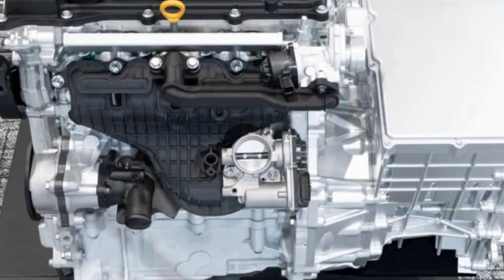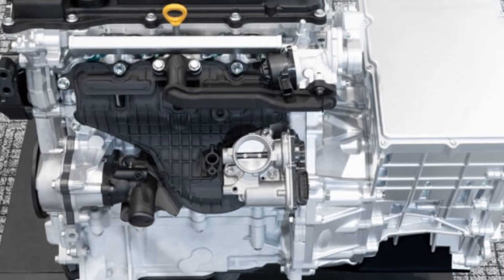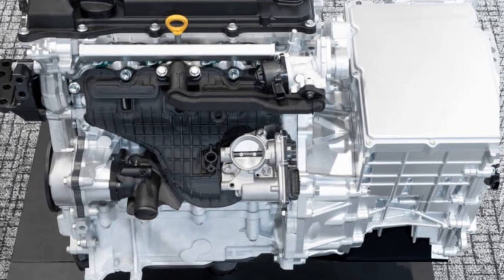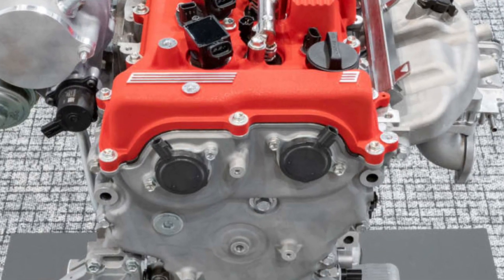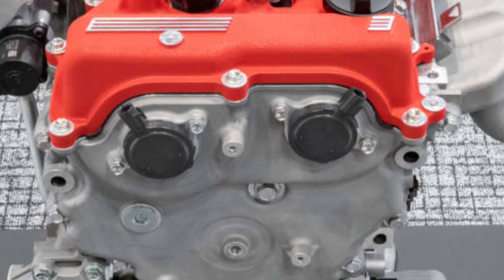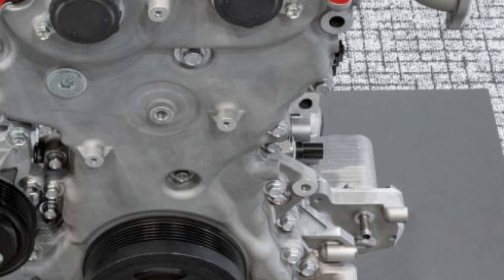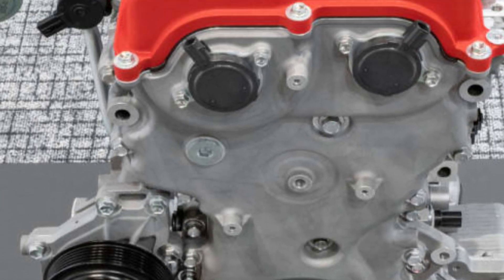While competitors like Mercedes phase out high-output four-cylinders, Toyota's G20E could fill the gap, offering V8-like power in a compact package. Posts on X highlight excitement around the G20E's 600-plus horsepower potential, signaling strong enthusiast interest.